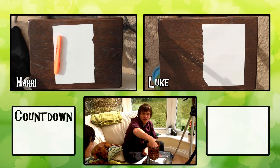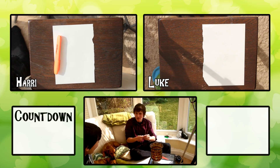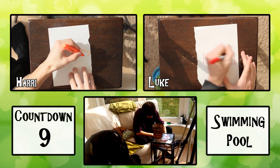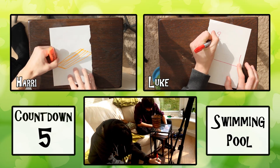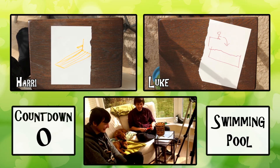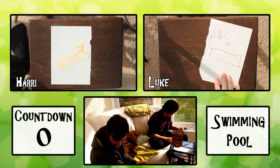In 10 seconds we must draw... Swimming pool! Oh. Okay, ready? 3, 2, 1, go. Oh, I know what this looks like. It's not long enough. Yes. Right, two pieces of paper. Okay.